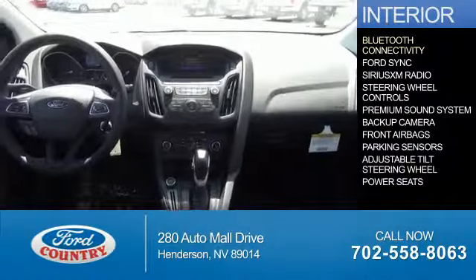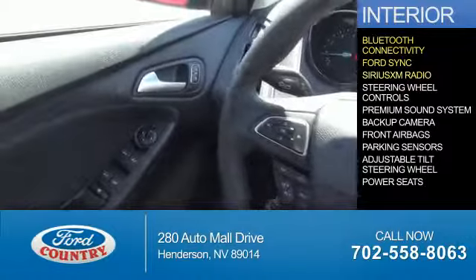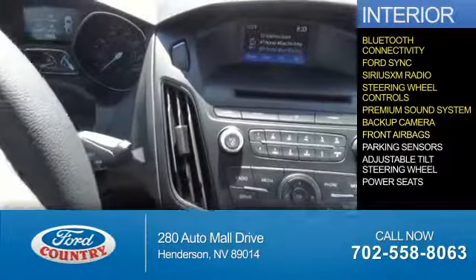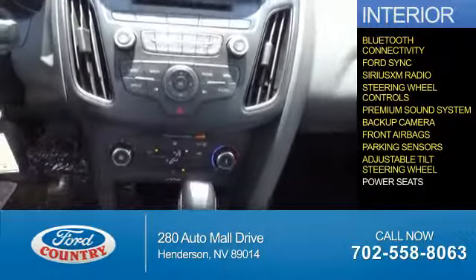On the inside, you'll find Bluetooth connectivity, Ford Sync voice activation, Sirius XM satellite radio, steering wheel controls, a premium sound system, a backup camera, front airbags, parking sensors, an adjustable tilt steering wheel, and power seats.